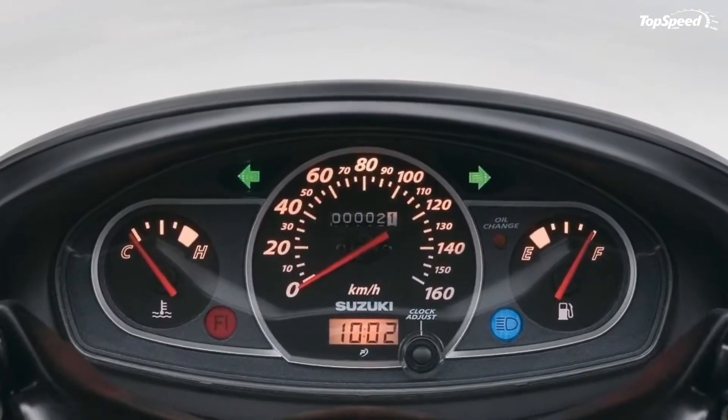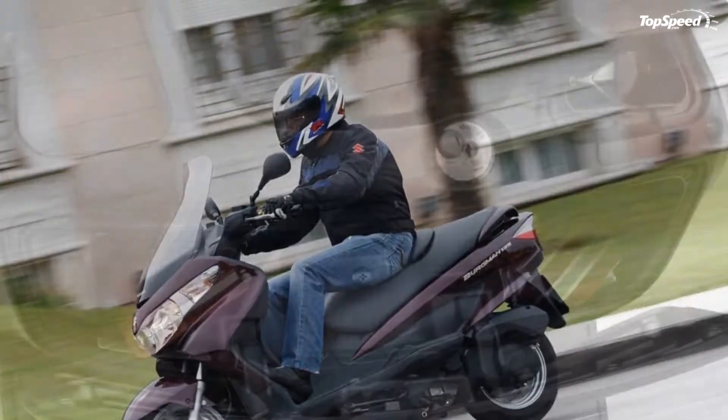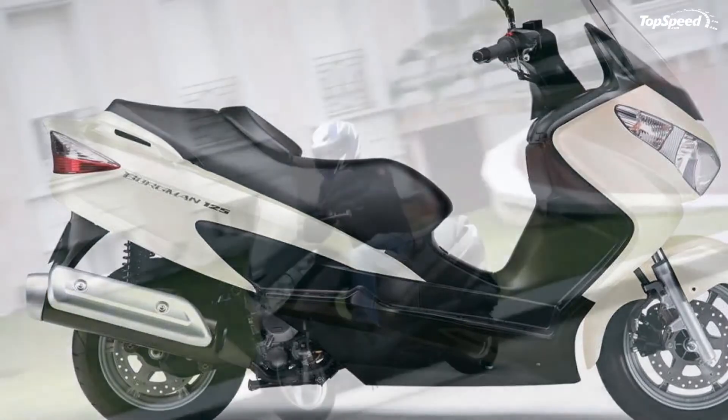The one-cylinder, liquid-cooled, SOHC, four-stroke engine offers a decent amount of power and torque. The scooter features aerodynamically designed bodywork that, apart from looking cool, also offers good weather protection.